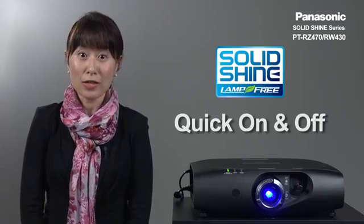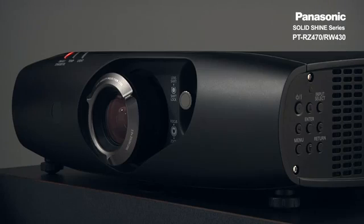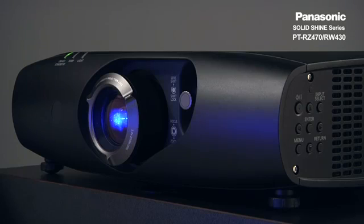Quick on and off is another benefit that was not possible with conventional lamp-based projectors. You can turn on and off only when necessary, and the number of times you turn on and off the projector does not hurt the light source.